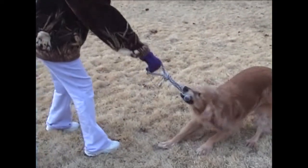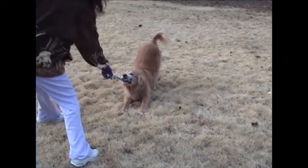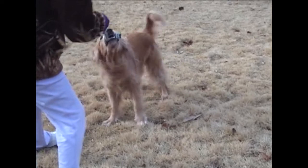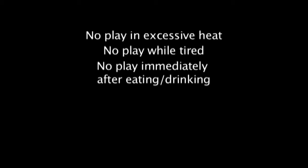Here are some things not to do. Do not allow your dog to play keep away with you. Do not play tug of war with toys, as this encourages aggressive use of the mouth and dominance play. Do not encourage your dog to play in excessive heat or to continue playing when it is tired or overheated. Do not exercise the dog directly after eating or drinking. If your dog is panting heavily after exercise, do not give it water until it has had a chance to settle down.